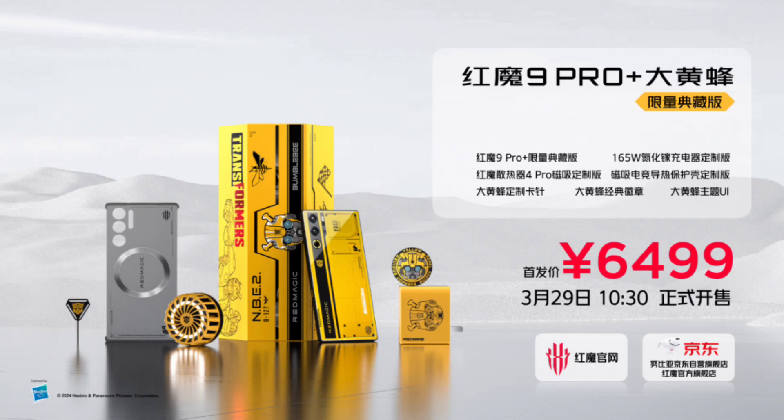Inside the box, there are more customized goods, like a black and yellow magnetic Cooler 4 Pro, a custom 165W GaN charger, a themed card removal pin, a black and yellow USB-C data cable. The package also includes a Bumblebee badge and a magnetic eSports protective case.